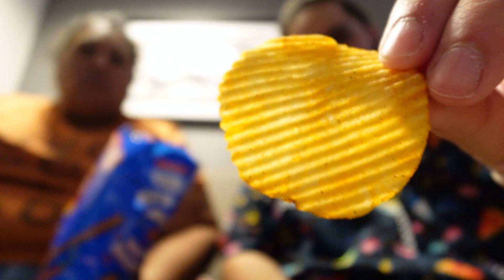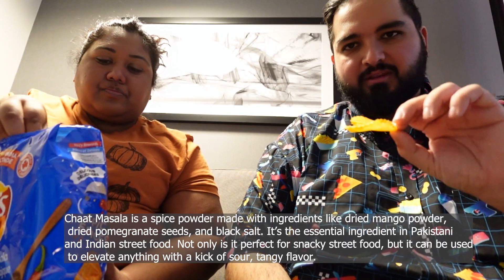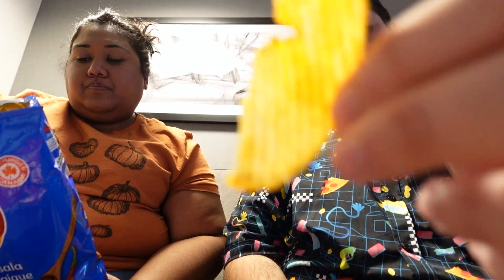Next we have the Masala Magic chips. These look cool — another Indian-inspired chip from the same section as the Tomato Tango. These are ruffles. It tastes like chaat — if you've ever had chaat it tastes almost identical. It has the same flavor profile as the chevra, like a samosa chaat on a potato chip. These are good — I like them, but you have to be into those kinds of flavors. I would definitely get these again.